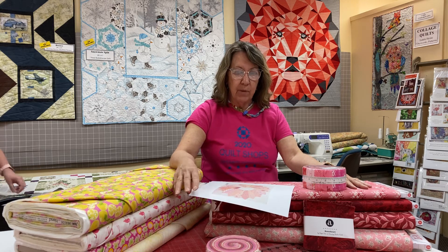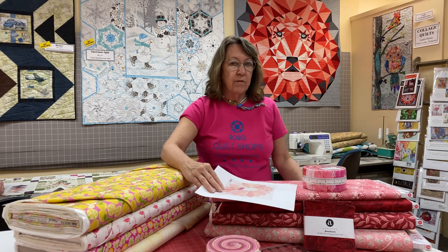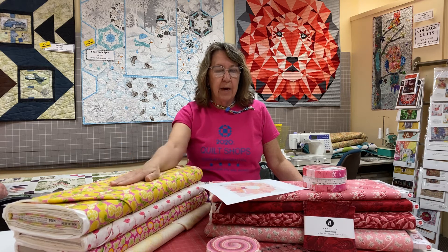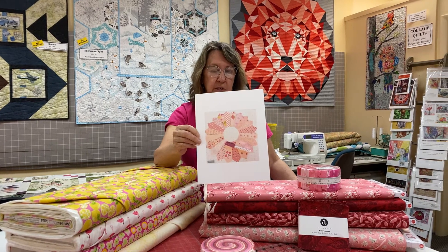It's being offered by Moda Fabrics, and it's called Stitch Pink, and this is a good one for the month of October. They actually started it last year with the awareness of breast cancer on their agenda, and then they continued it this year. So it's a really neat program. They are putting out a different block every day. They started October 1st, and this is today's block.